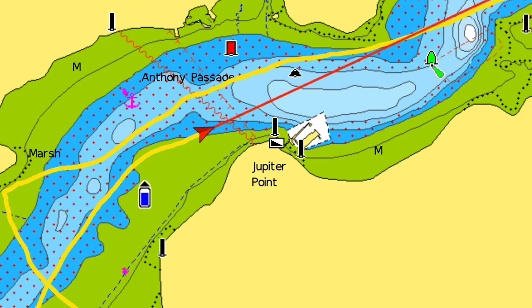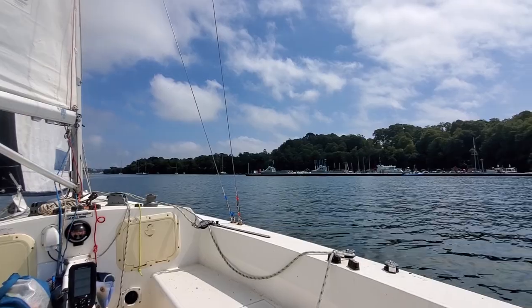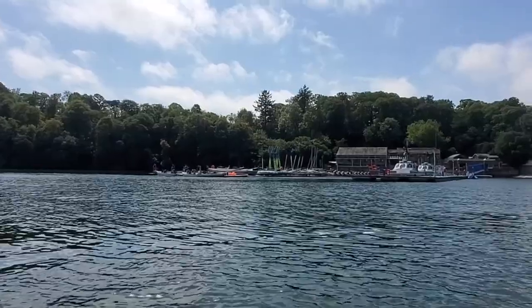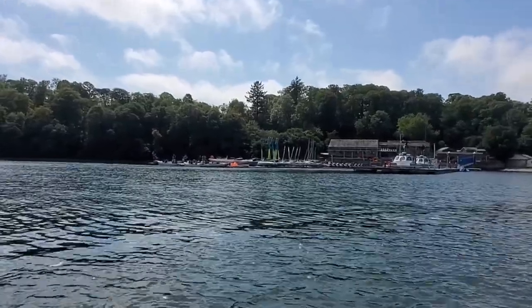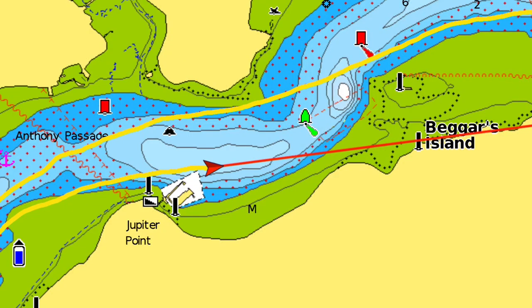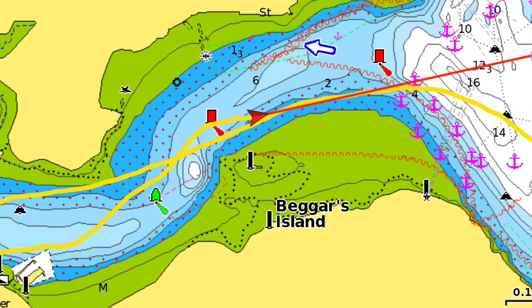1.5 knots. Jupiter Point coming up on my starboard side. I believe Jupiter Point must be doing sea cadets or something of that ilk. Drifting, drifting, drifting. 1.6 knots. 2.6 knots. 4.3 knots. 2.6 knots. Sound Sitrep information — boys and anchorages.